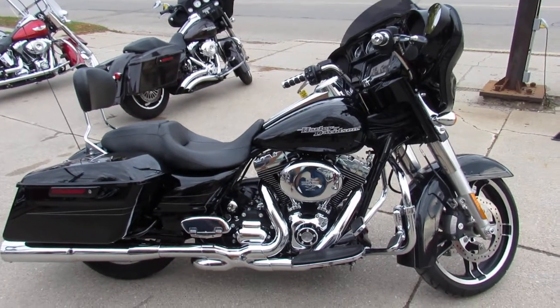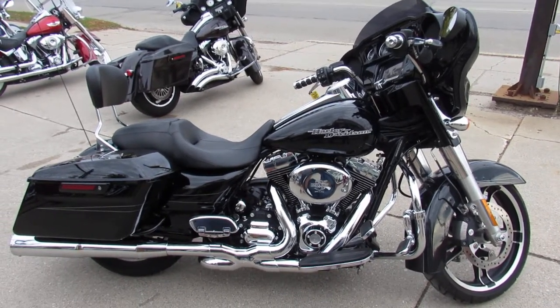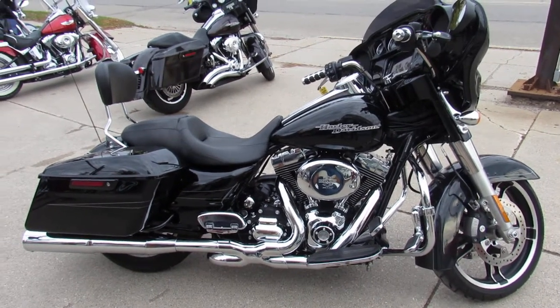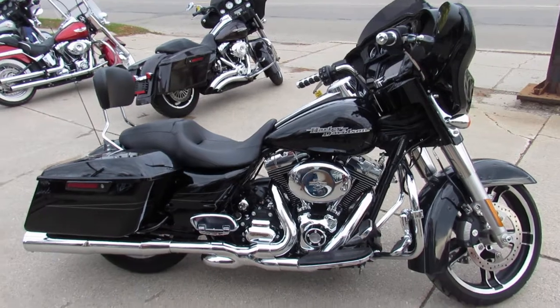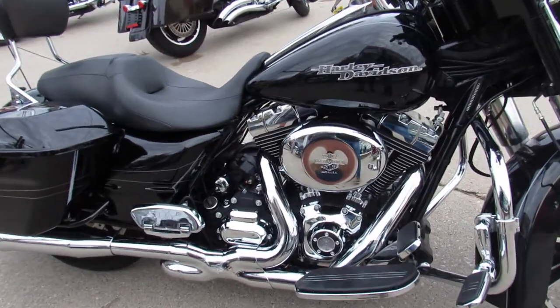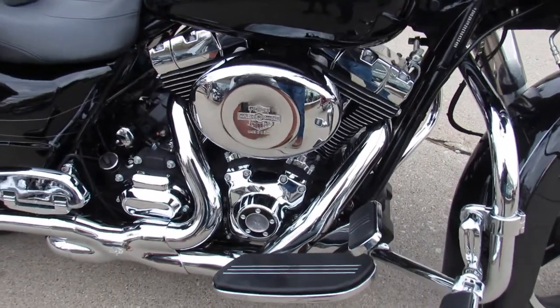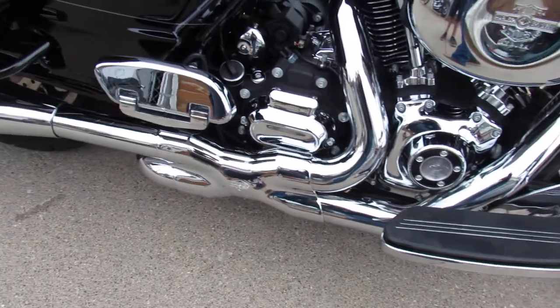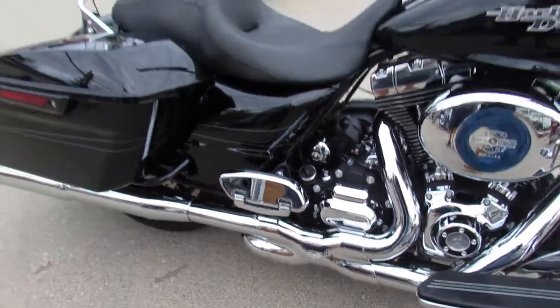Hey guys, it's Aaron at Android Approval Powersports doing some videos on the used Harleys we just got in. Don't miss out on this one — 2014 Street Glide Special for sale, only 7,988 miles, super low miles, vivid black paint, chrome's perfect, and it's got the dual Vance and Hines exhaust as you can see in the video.